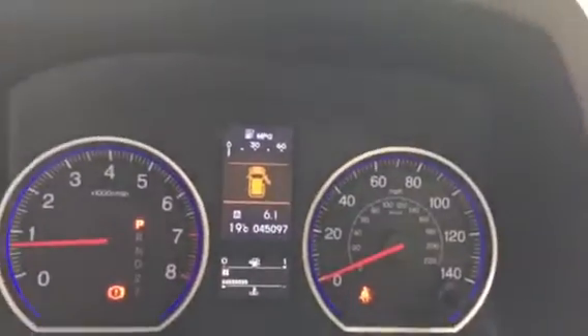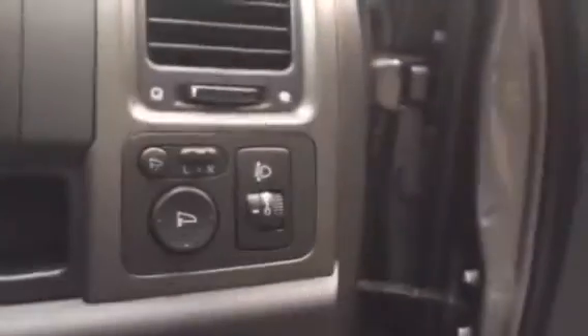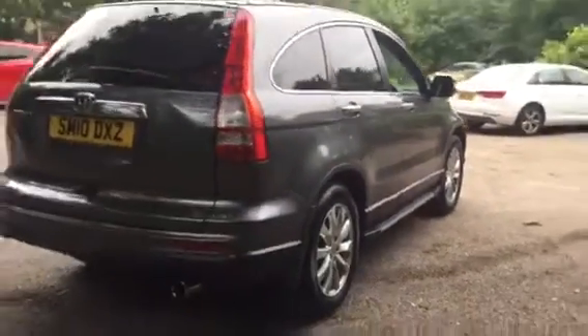The car has covered 45,097 miles and has a full service history. It also features electric power folding door mirrors, electric windows all round, leather-only door cards, and factory mud flaps to the rear.